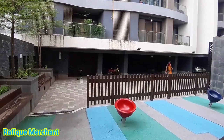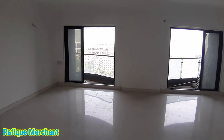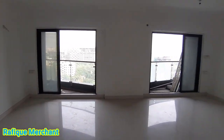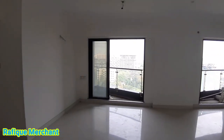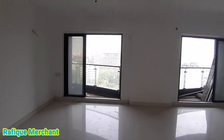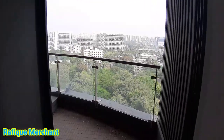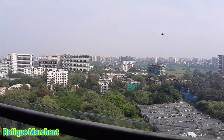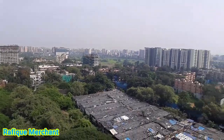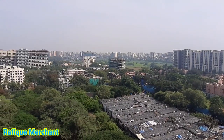Rustamji Elita, 5BHK on sale — lots of places to unwind and for the kids to play around. Huge living space. It's thoughtful, it's Rustamji. You've got balconies and deck areas here — massive space. The deck area and balcony are perfect to chill out, relax and unwind. You get a view of Juhu.